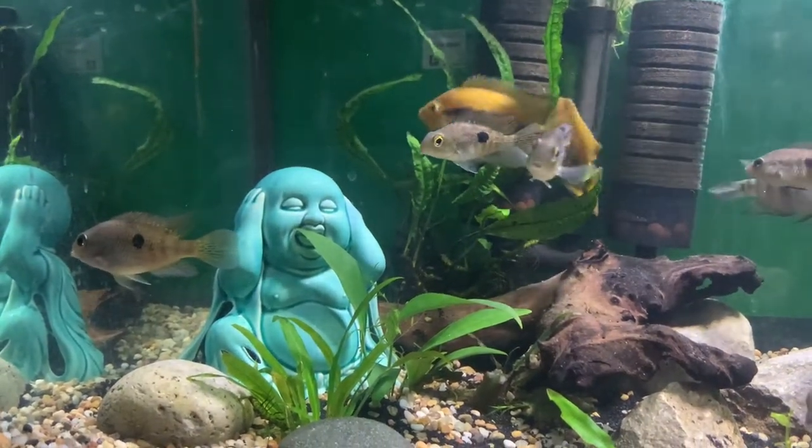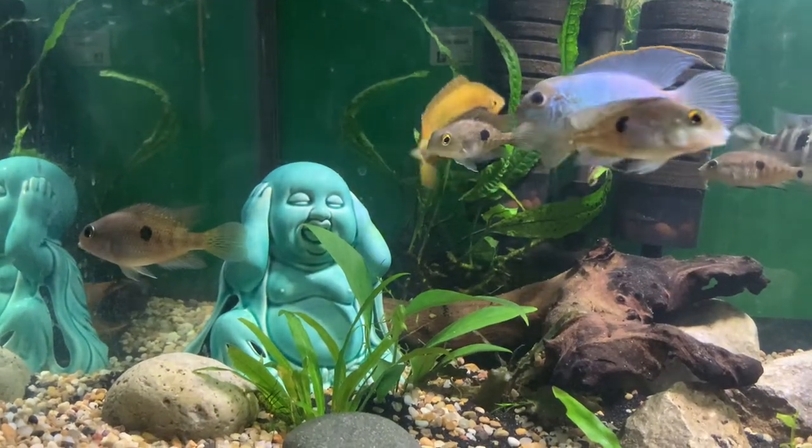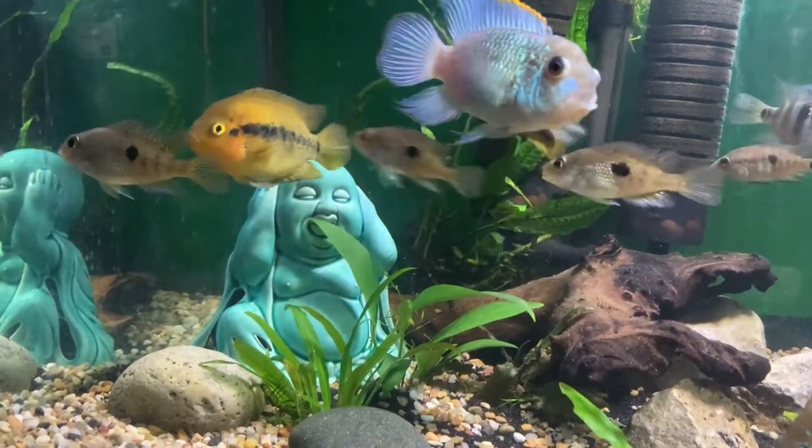They're found in Lake Nicaragua obviously, but they can also be found in the Matina River drainage in Costa Rica.